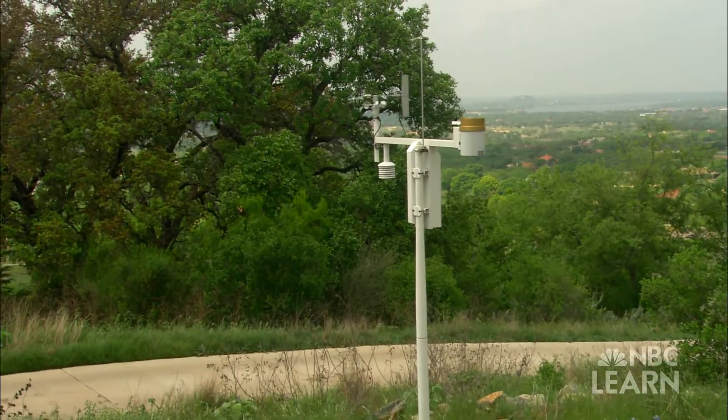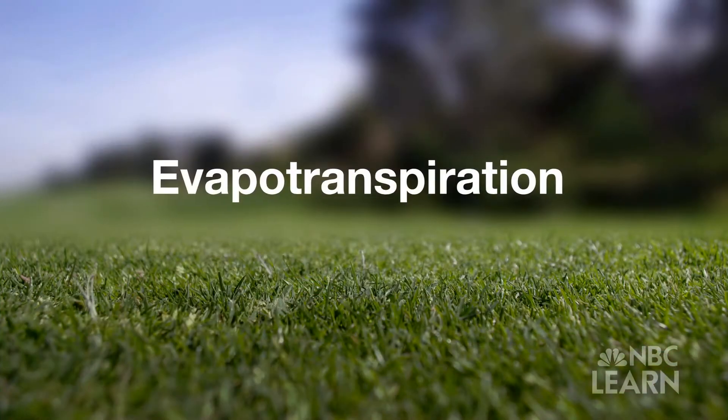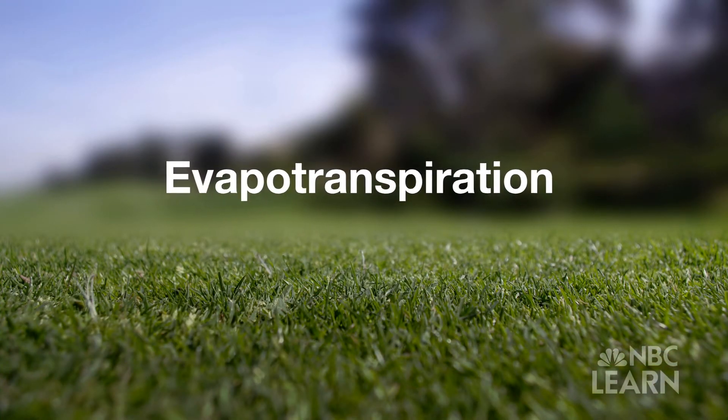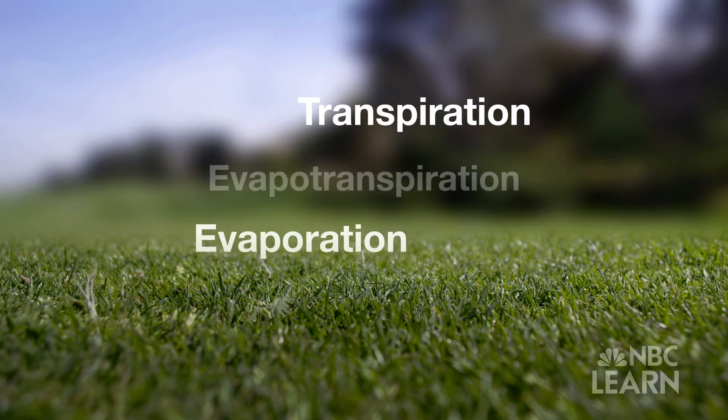Most golf courses are also equipped with weather stations that provide course managers with data such as humidity, wind, rainfall and something called evapotranspiration or ET. Evapotranspiration is the amount of water lost to both evaporation and transpiration.